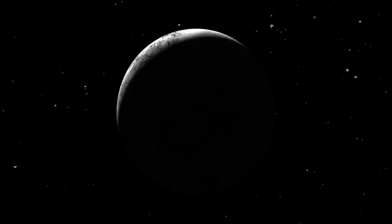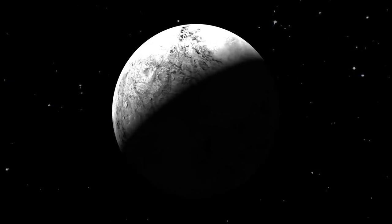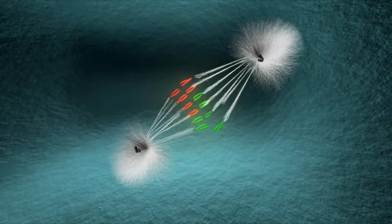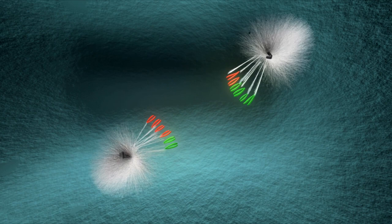Neptune became the last planet in the solar system after Pluto was reclassified as a dwarf planet. It is 30 times farther from the Sun than Earth. Interestingly, Neptune is the only planet discovered through mathematical calculations rather than direct observation. With so much still unknown about Neptune, the recent photographs taken by the JWST are especially fascinating.